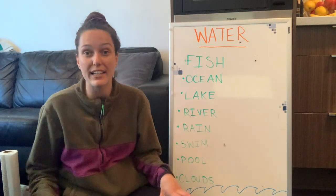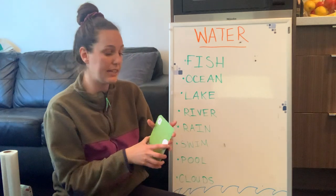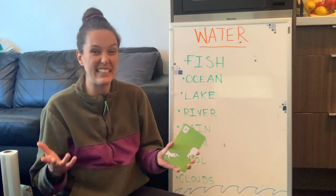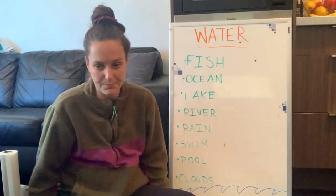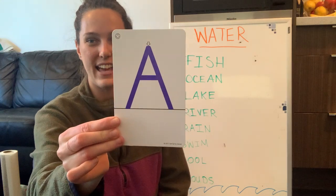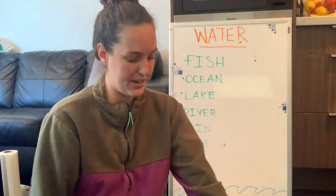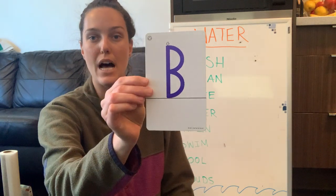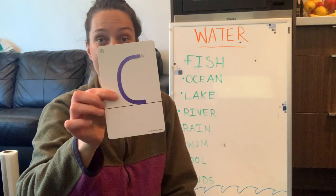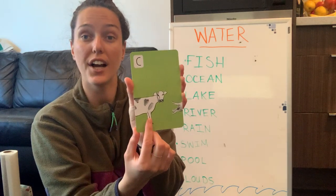Let's hop into our letters and numbers — we've been practicing and doing such a good job. Remember, some letters say their name and some don't. Let's see what each letter sounds like. A — sounds like 'a,' A is for alligator. B — B is for bear. C — C doesn't always say its name, but it starts for cow: C is for cow.